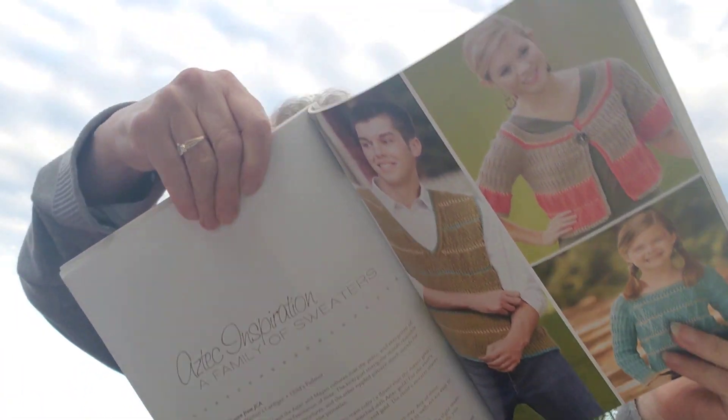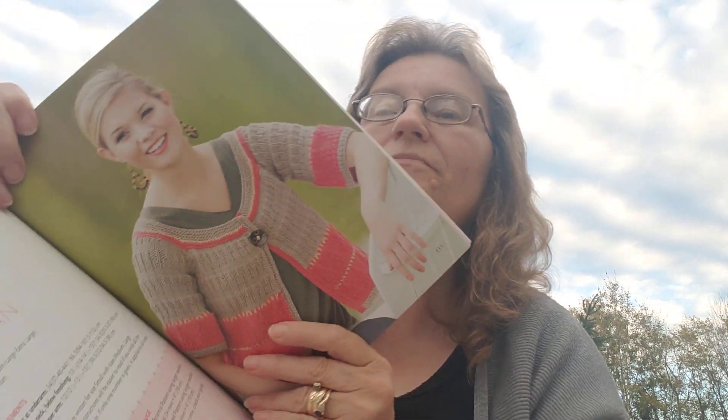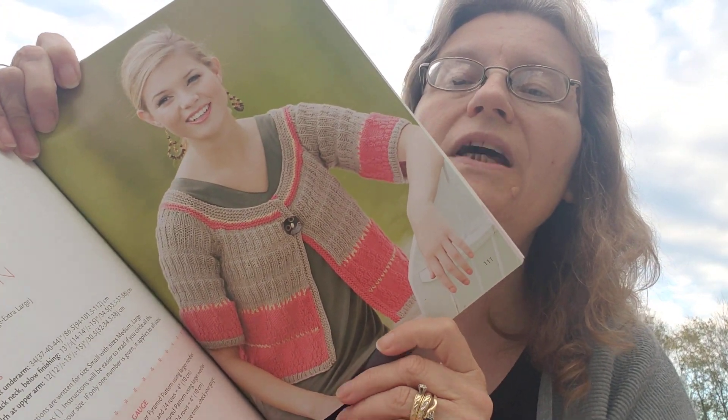Look at this one — beautiful. I bet if you Google this Leisure Arts magazine you can find it online. It is Warm Weather Knits by Deborah Newton, put out by Leisure Arts. Oh, a man's vest — I don't think I like that one.